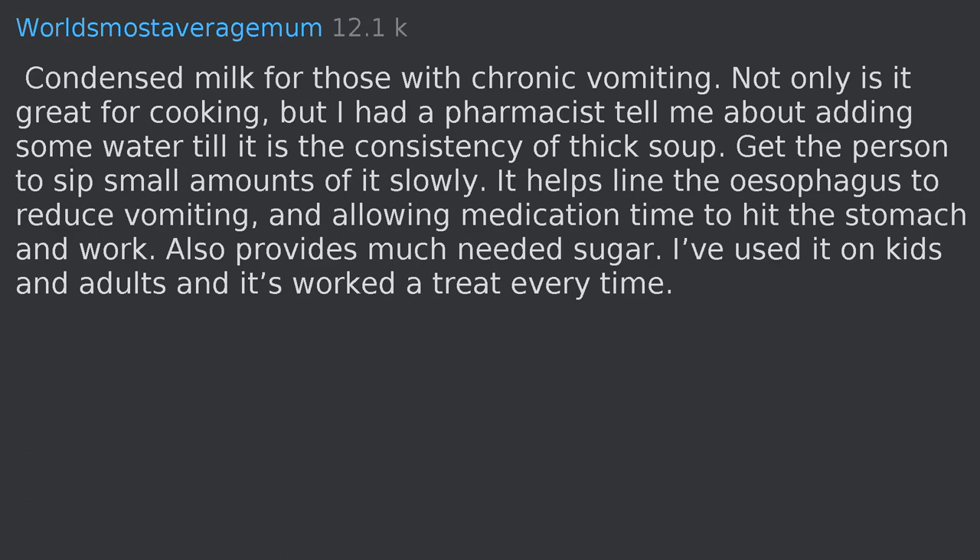Condensed milk for those with chronic vomiting — not only is it great for cooking, but a pharmacist told me to add some water until it's the consistency of thick soup and get the person to sip small amounts slowly. It helps line the esophagus to reduce vomiting, allows medication time to hit the stomach and work, and also provides much-needed sugar. I've used it on kids and adults and it's worked every time.